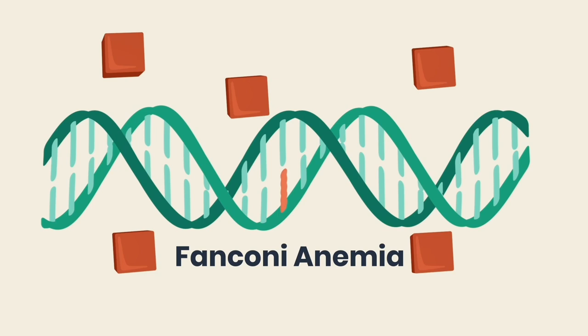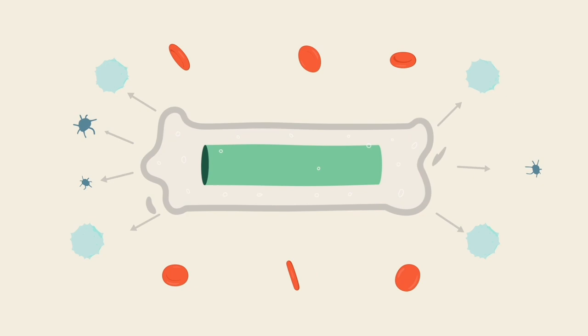Fanconi anemia is caused by a mutation in one of several genes. The disorder stops the bone marrow from making enough red blood cells, white blood cells, and platelets.